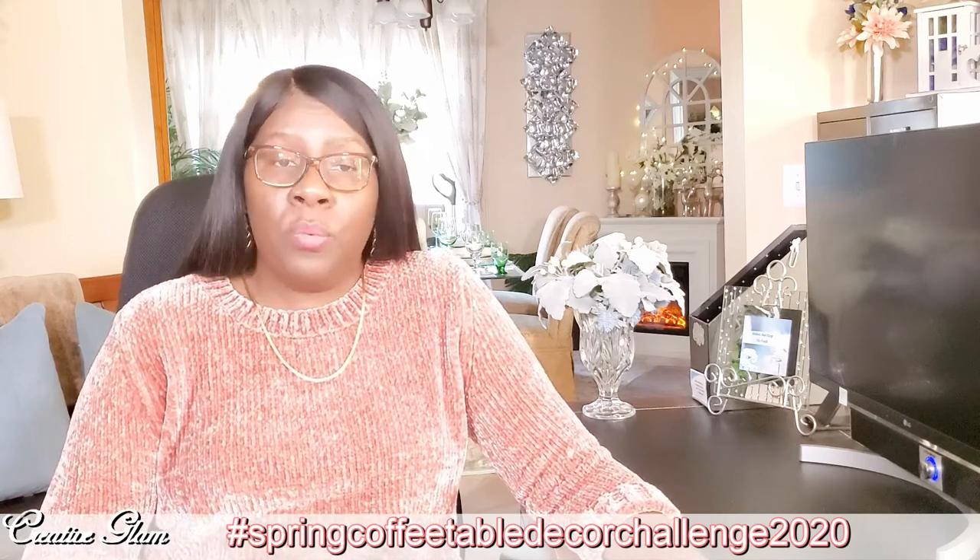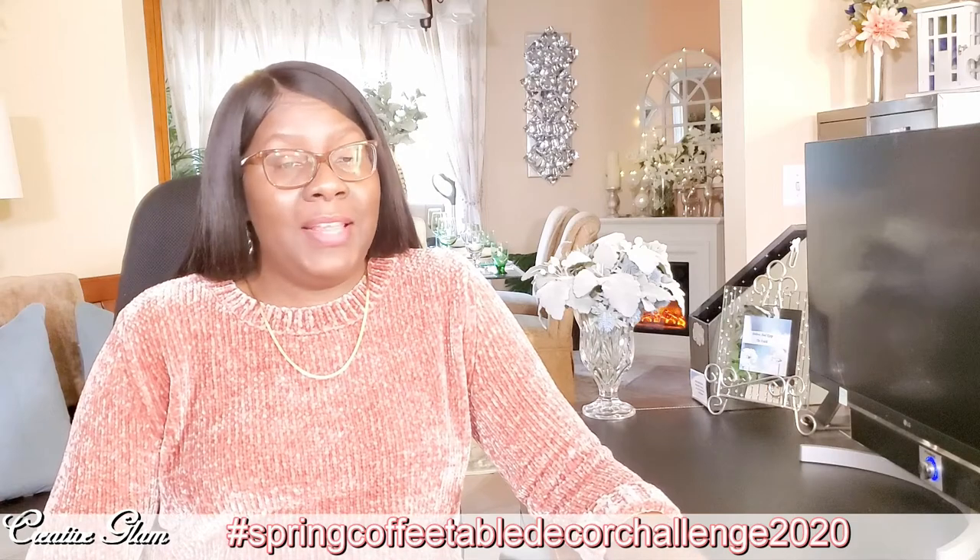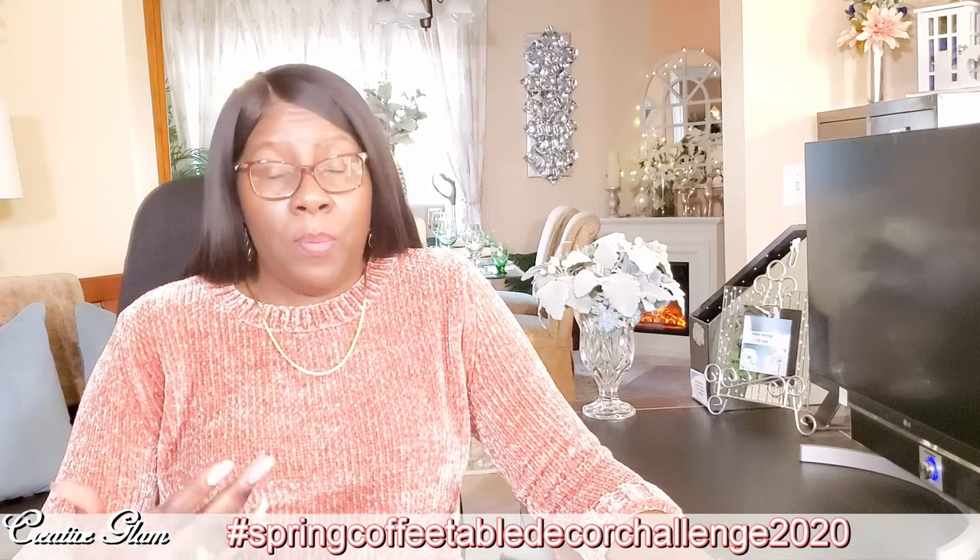Remember, your video must be spring home decor related — whether you do a coffee table DIY or a side table centerpiece, whether you do glam or farmhouse, it's your choice, it's your style — just so long as it's spring home decor related. And also share the decor process of your project.